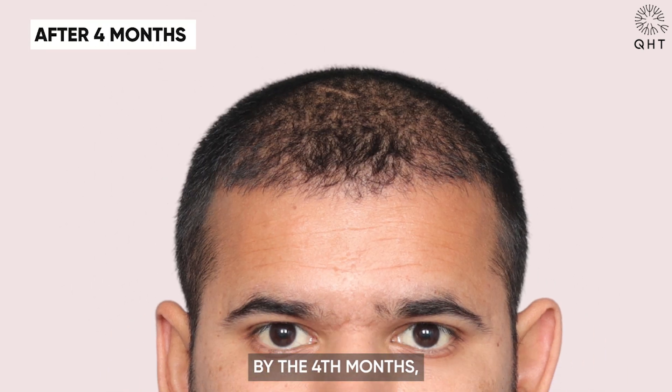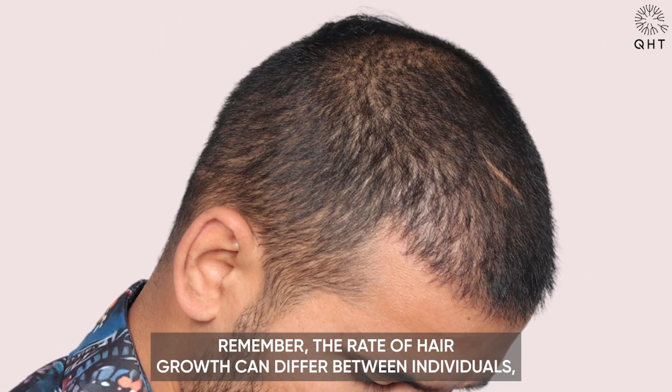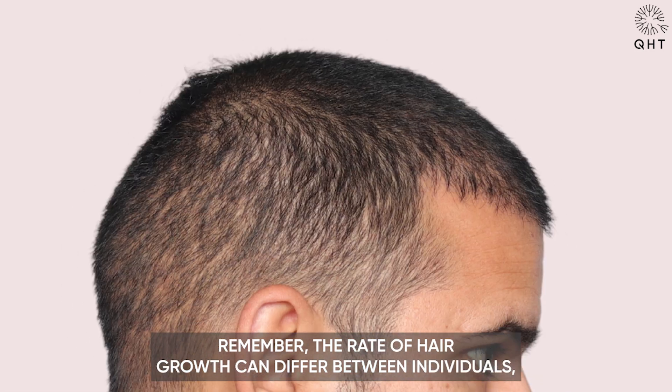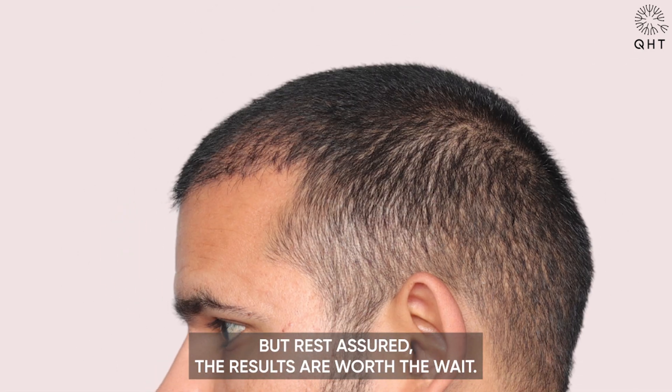By the fourth month, the transplanted hair began taking shape, falling into its natural pattern. Remember, the rate of hair growth can differ between individuals, but rest assured, the results are worth the wait.